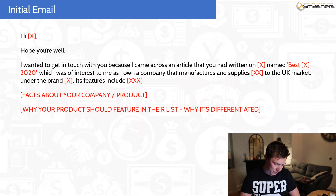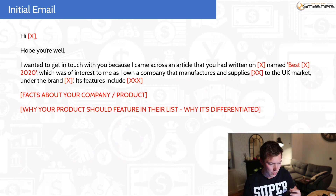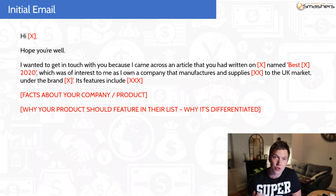So if we just go into the computer, this is the email that I sent. It says: 'Hi, hope you're well. I wanted to get in touch with you because I came across an article or blog post that you had written on X' — and then I would just put in your niche. So let's say for example you're selling yoga mats: 'an article that you'd written on yoga mats named Best Yoga Mats 2020, which was of interest to me as I own a company that manufactures and supplies yoga mats to the UK market under the brand Yoga God.' Its features include — and then what I did was walk through the key features of your product.